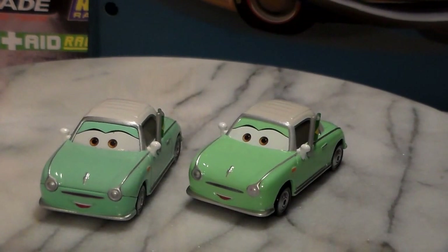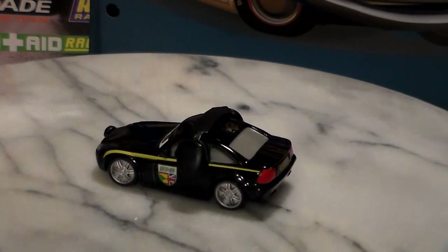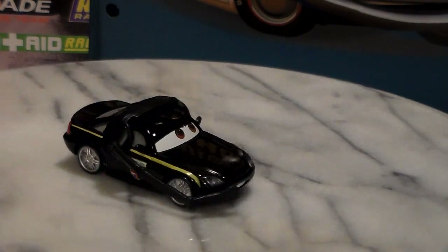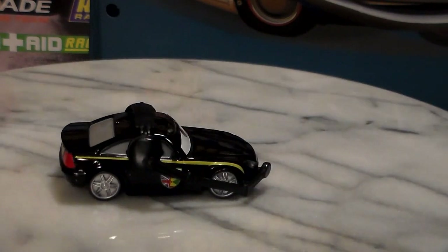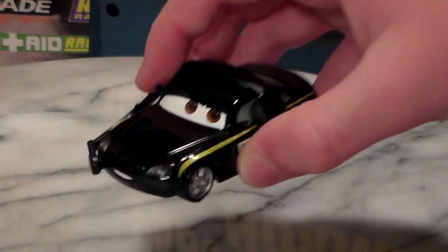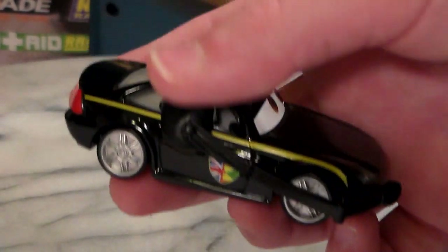Last but not least is Bruce Boxman. Most people thought this would be the Bob Cutlass body, including me, but he's actually quite a bit different. They really could have used the same body — I'm not exactly sure why they made a new one. I honestly think that Bob Cutlass's body would probably have been more accurate, but I guess that's okay. He's a really cool diecast though. I really like the headset, because the headset is really big on him. And the fact that they made it all black — most of the other ones they kind of just made black with silver, even though in the movies they're kind of the color of the race car. So it's cool that they finally did that for this one.